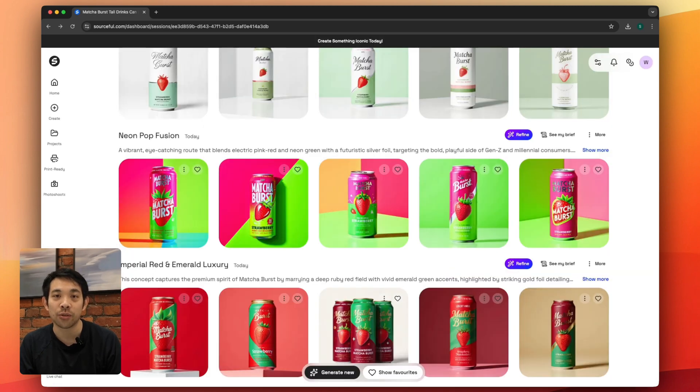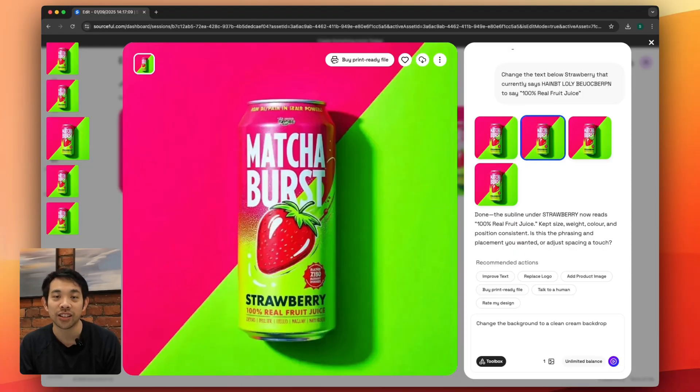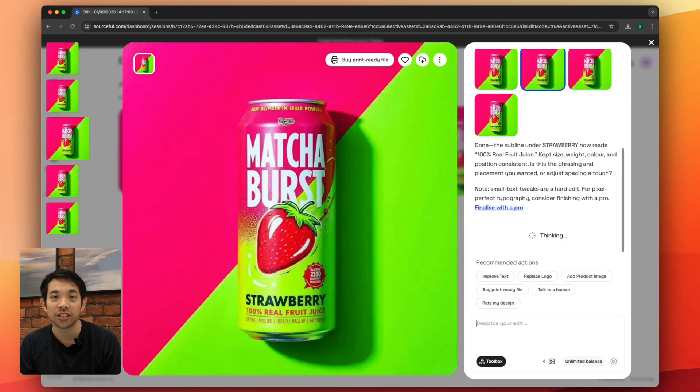There's a lot to explore and we've provided many quick actions to help you explore the possibilities. The next big change is that once you are in the preview of an image, you now have access to a powerful image editor that has been trained on packaging design.